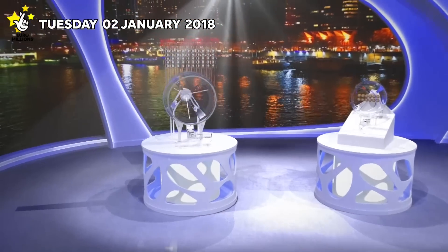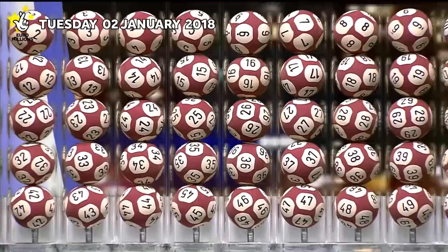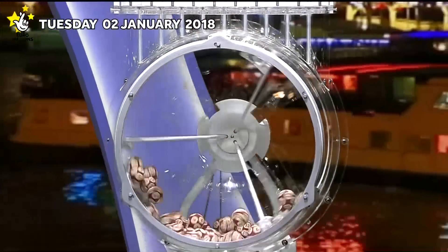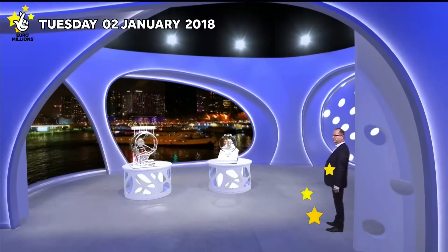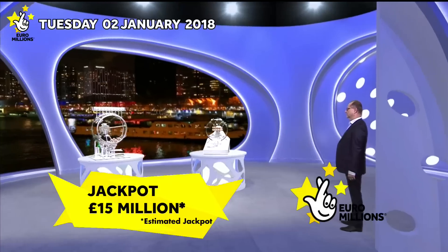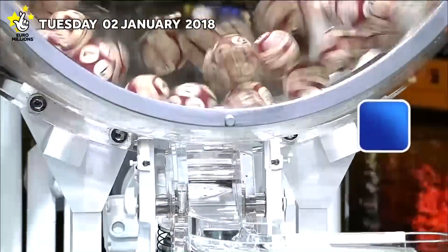Welcome to tonight's Euromillions draw, with two chances to win with the UK Millionaire Maker. Tonight's jackpot is an estimated £15 million. Let's start the draw.